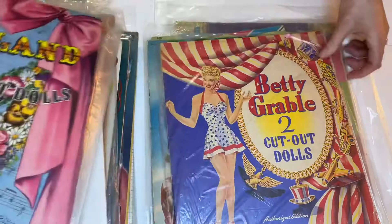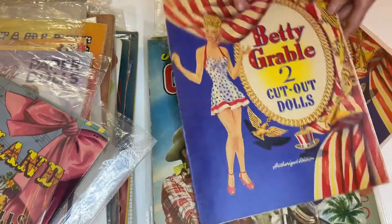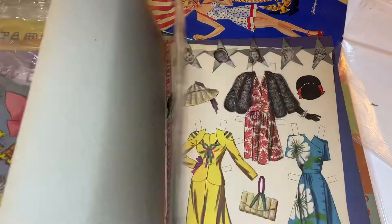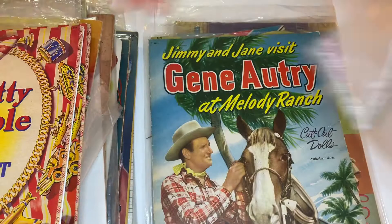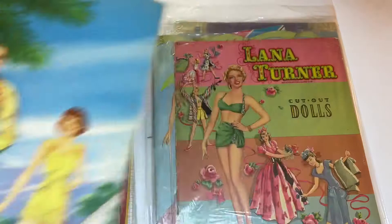This looks like a good Betty Grable — is it? No, it's a color copy of Betty Grable. Fooled me. Looks like a copy and then is this the original? This is the original, and then somebody put together a copy because again you can see those white, white backs. The Gene Autry Museum produced a number of these books for a while, but they've been out of print for a long time. I really like this Lana Turner.